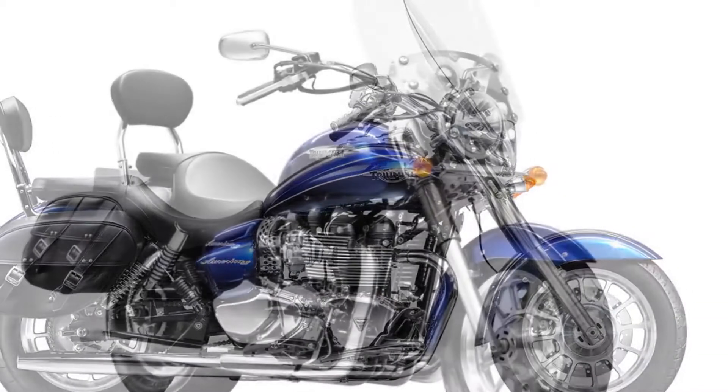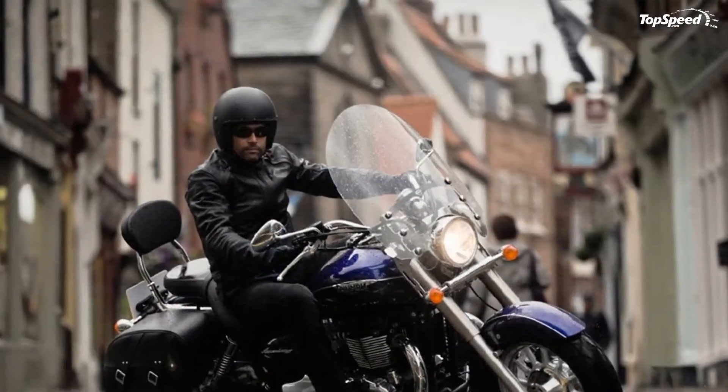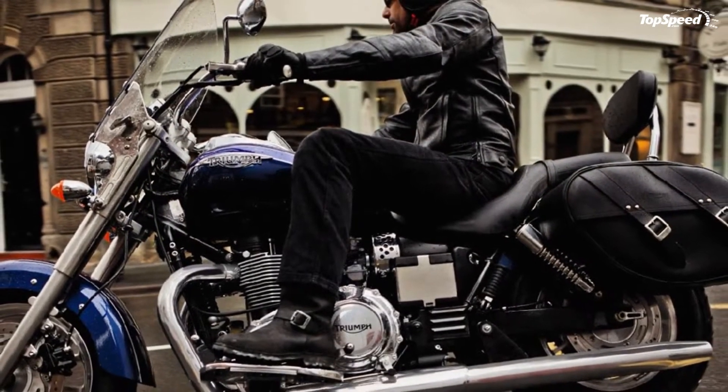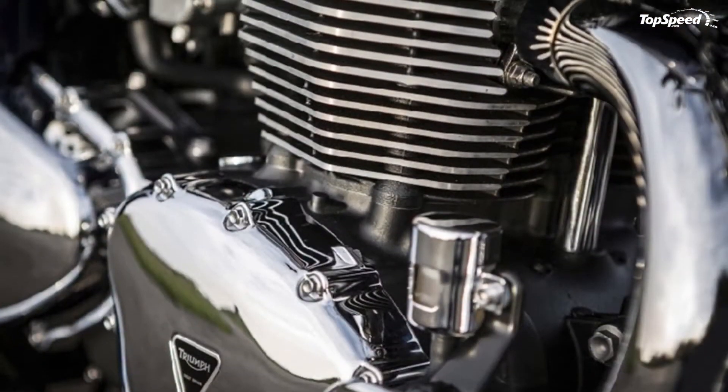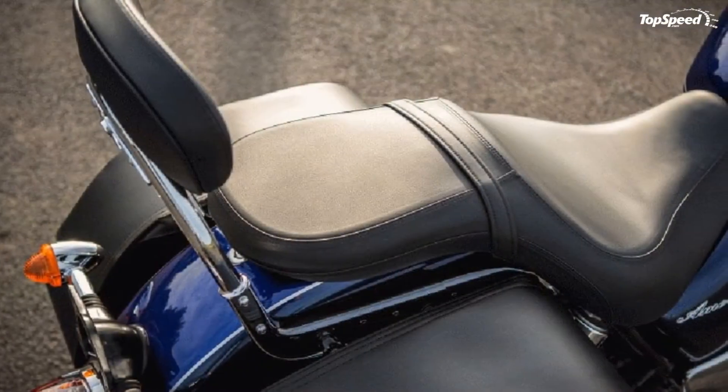The engine in the America has a laid-back riding character that's unique to the cruiser world. Straight away, people notice the America's unmistakably British style — its pair of cylinders stand upright and proud and make a powerful statement, and being air-cooled, there's no radiator to spoil the view.